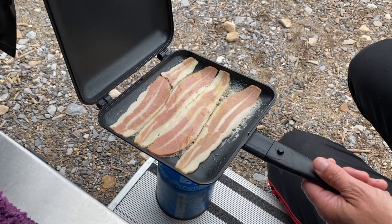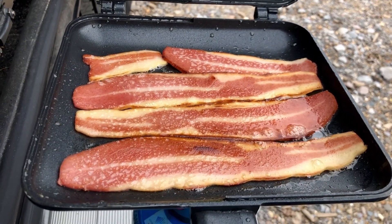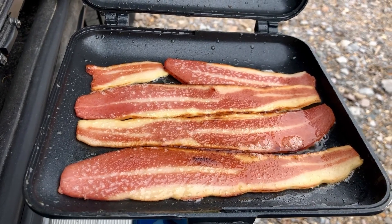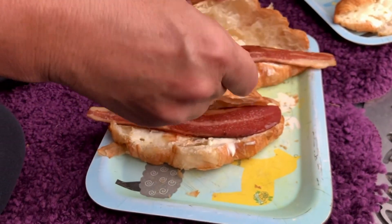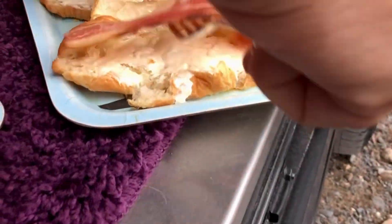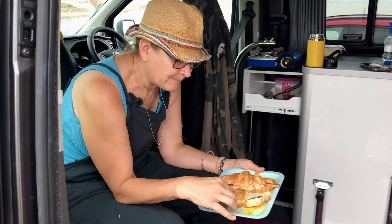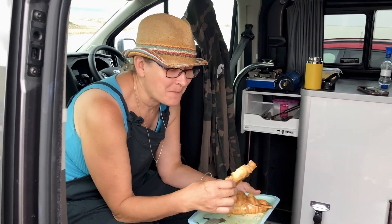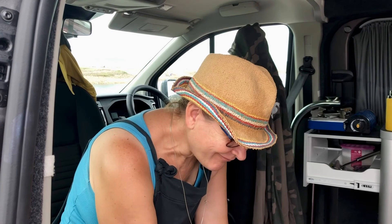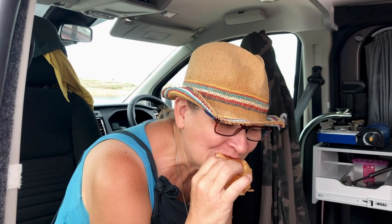Fossil hunting is on the way but first we're going to have some breakfast. Richmond have been doing some vegetarian or vegan sausages which we quite like, so today we're trying out their vegan bacon. Claudia, what's the verdict? Well, I think I prefer real bacon. How rude.